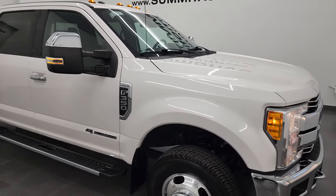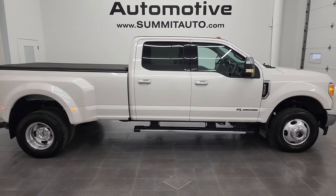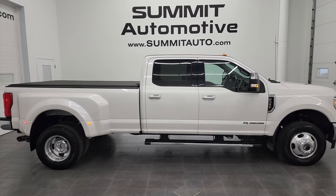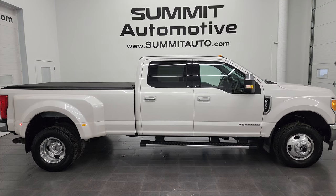I would highly recommend this truck from a quality and condition standpoint. See more pictures of this truck or one of our other 550 new and used cars, trucks, SUVs, minivans, half tons, three-quarter tons, one-tons — you name it — at summitauto.com. Full pictures and descriptions of every single vehicle from two locations, all at summitauto.com. For more HD videos, go to youtube.com/summitauto.